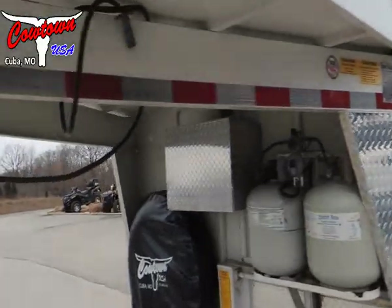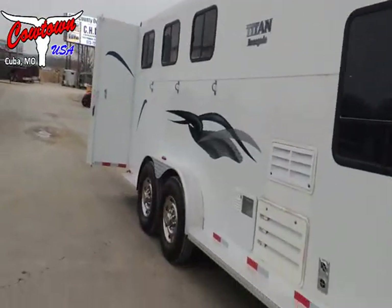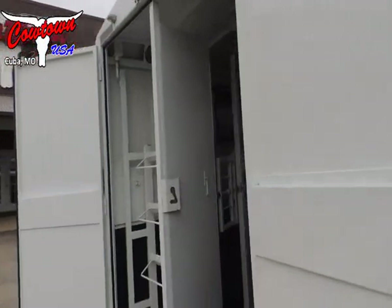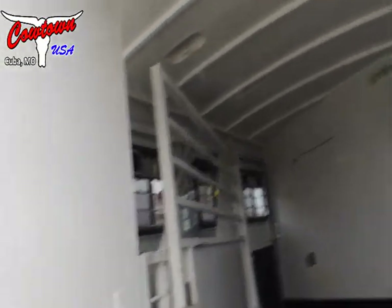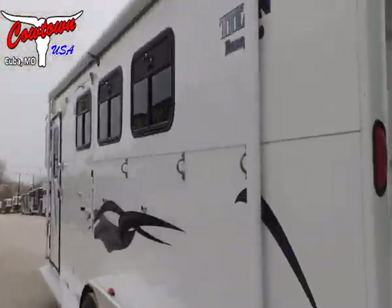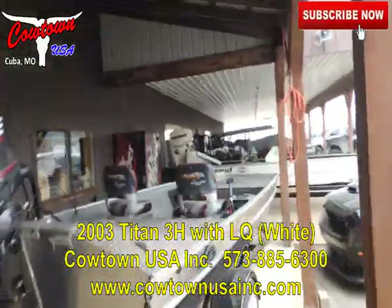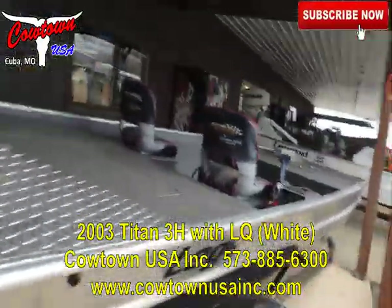They call it the Renegade. Drop-down doors and escape doors on the head side. Sliding windows on the butt side. Aluminum running boards. Aluminum fenders. Firestone radial tires. Double wall, full stud divider, roof vent — guys, it's got it all. Cowtown USA, Cuba, Missouri. 573-885-6300. We also sell boats — Everrood and Legend SS, Cuba, Missouri. Thank you.